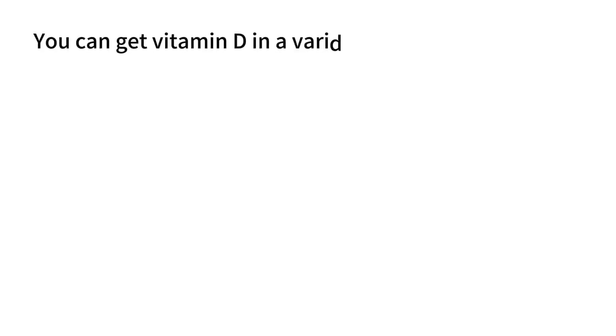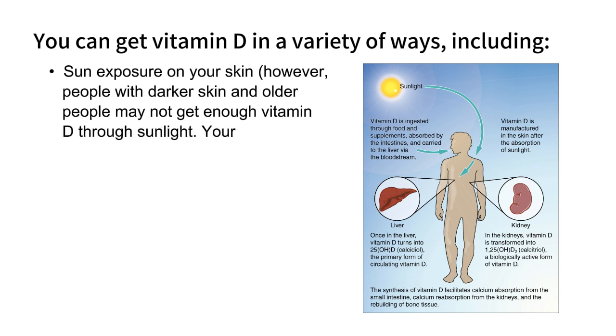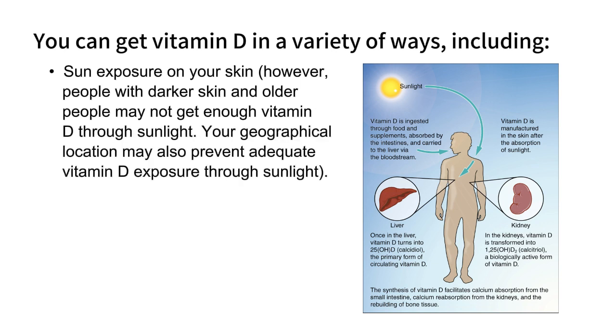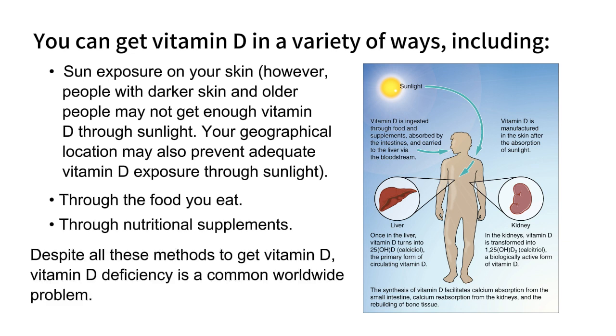You can get vitamin D in a variety of ways, including sun exposure on your skin. However, people with darker skin and older people may not get enough vitamin D through sunlight. Your geographical location may also prevent adequate vitamin D exposure. You can also get vitamin D through the food you eat and through nutritional supplements. Despite all these methods, vitamin D deficiency is a common worldwide problem.